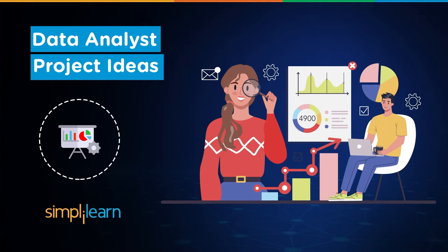We all know that the data present in this world is never ending and finding a high-paying job in the field of data analytics is not so easy. And that's why Simply Learn is here to help you out.